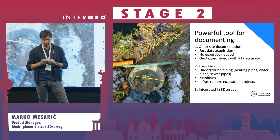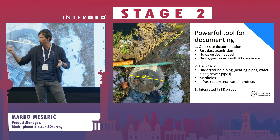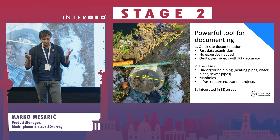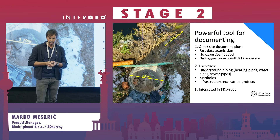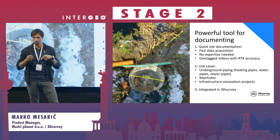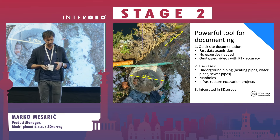Where we see the power of this approach is definitely quick site documentation. There is fast data acquisition — you don't need to set up any device or wait for GNSS to initialize. You just turn on your phone, run the 3D Survey Scan app, connect via Bluetooth, and you're ready to go. Almost no expertise is needed. Because of the video approach it's much easier than images, and immediately you get a geotagged video — during capture we geotag the video so there are no separate log files; everything is embedded in the frames.